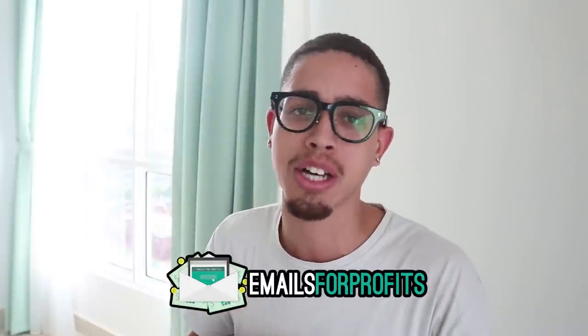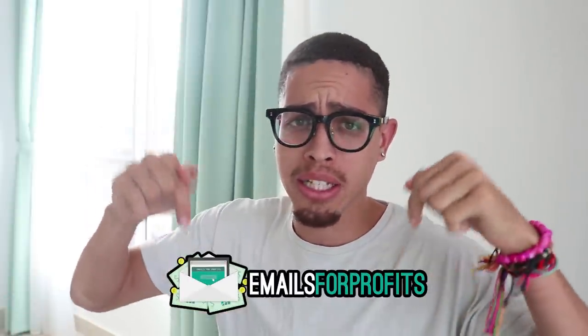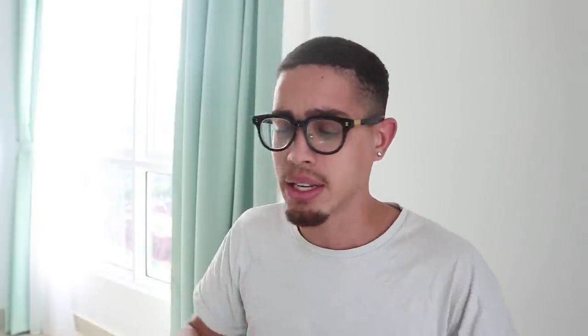We're going to cover ClickBank and how to get started as a broke beginner. For those of you looking for more advanced training — literally over 40 hours — I have a course called Emails for Profits. It'll be the first link in the description. It goes in depth way more than this video. But for those of you who are beginners, let's get right into the content.